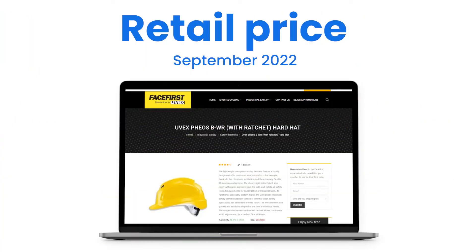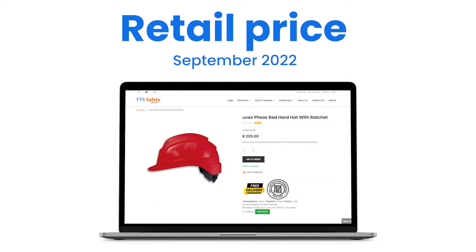At the time of shooting in South Africa during September 2022, the Uvex Fios retailed at about 200 Rand from retailers like FaceFirst and FTS Safety.